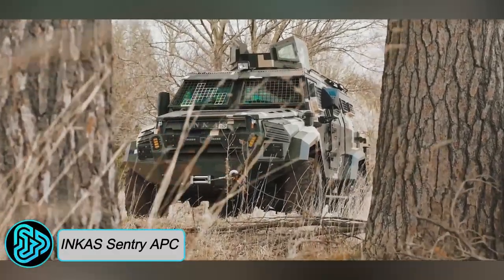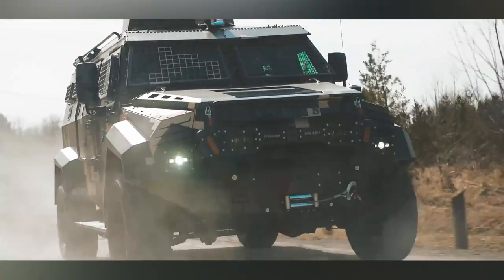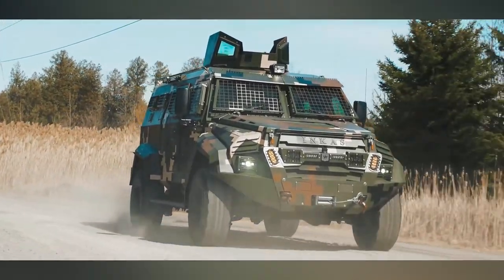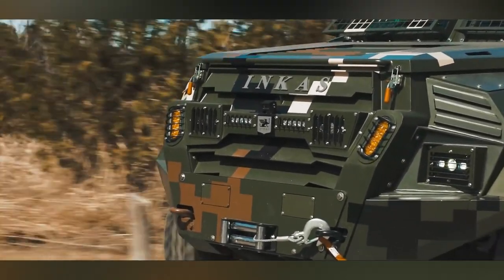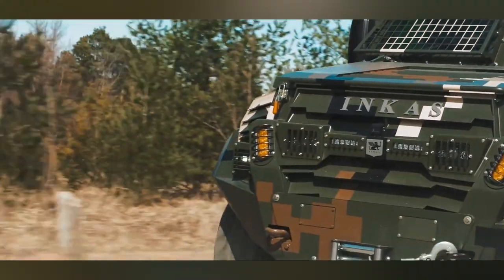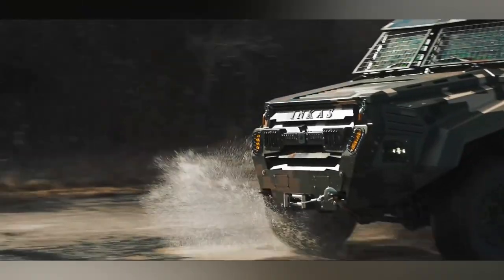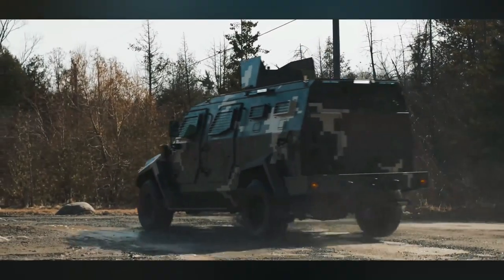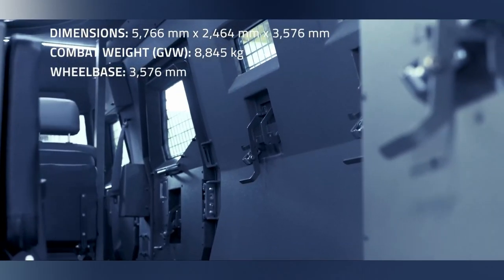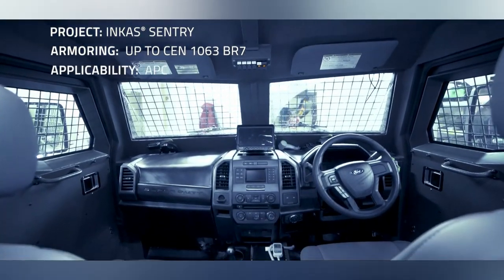The Incas Century APC is a Canadian-made vehicle designed and manufactured by Incas Armored Vehicles in Toronto, Canada. This multi-purpose powerhouse excels in military settings for personnel transport, search and rescue, medical evacuation, command and control, and surveillance. For law enforcement, it's perfect for SWAT operations, hostage rescue, crowd control, and riot suppression. In civilian use, it offers VIP protection, cash-in-transit services, and personal security.